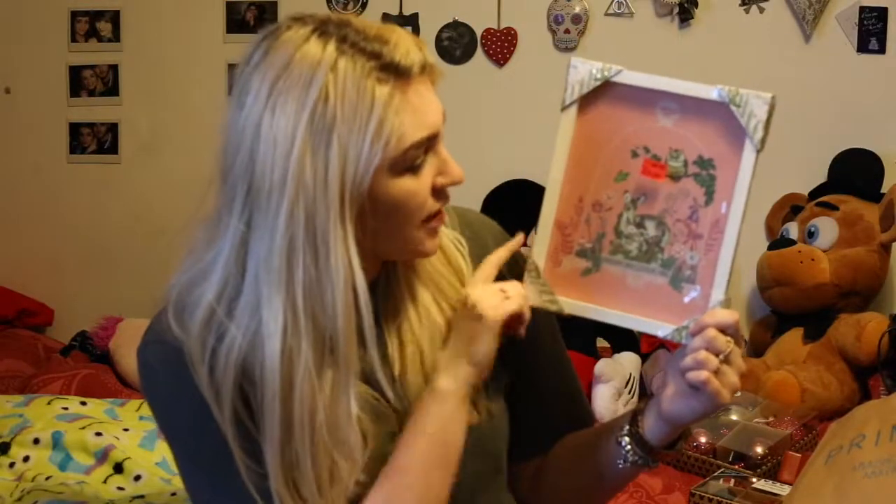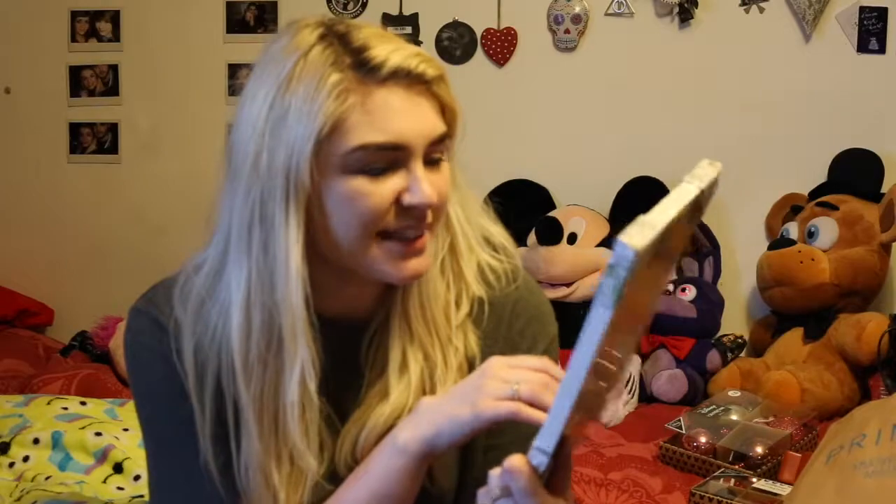The last Primark thing actually wasn't for me, so I kind of lied earlier when I said I spent everything on myself. This is a really cute Bambi frame and it just says 'dream big little one.' One of my best friends, Hayley, is having a baby — she's due in January, and she's having a boy. But Bambi's a boy, so I thought why not? This was £3 down from £6. I just thought it'd be really cute — it's something she can put in his bedroom. I know it's pink but I hope people will just ignore the pink.